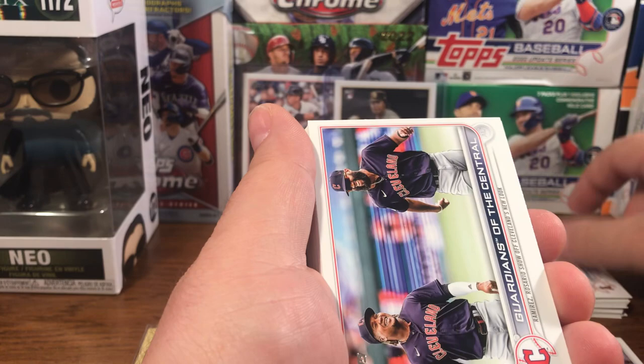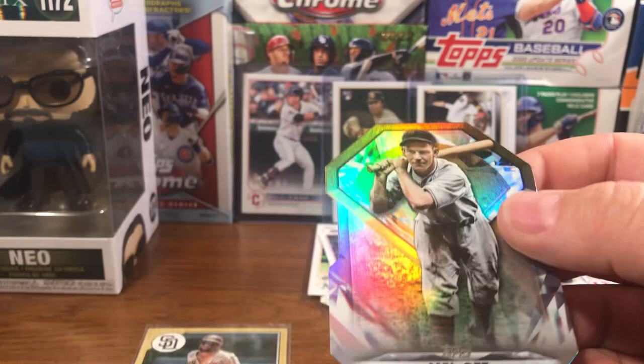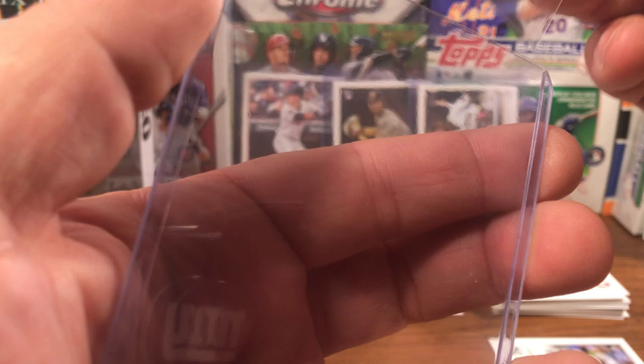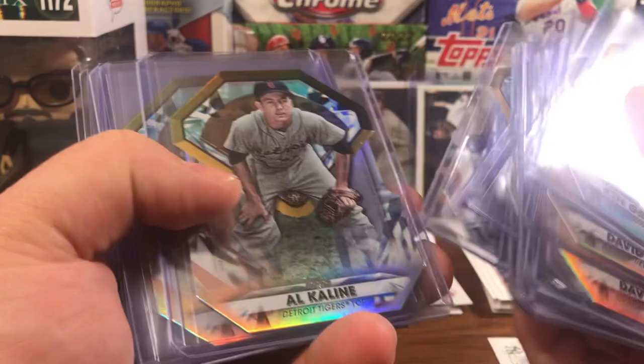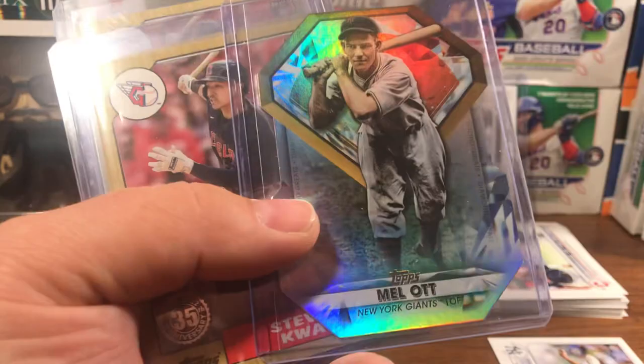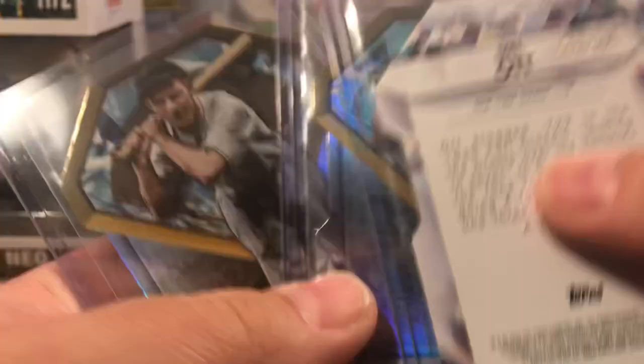O'Neal Cruz — so three good rookies so far. Let's see what the die cut is — another Mel Ott. I've been pulling Mel Ott like it's going out of style. Here are a bunch of the Diamond Greats die cuts I've hit: a Griffey, two Ortiz, a Lou Gehrig, a Jamie Foxx, Ozzie Smith, Mookie Betts, Carlton Fisk, two Manny Ramirez, a Hank Aaron, Al Kaline three times, Max Scherzer, Bob Feller. And here's a third Mel Ott, but this one's numbered — it's the black one, numbered to 299, number 72 out of 299.